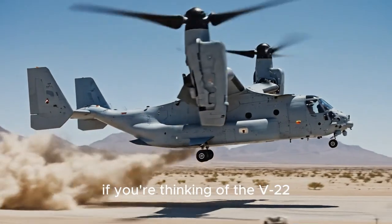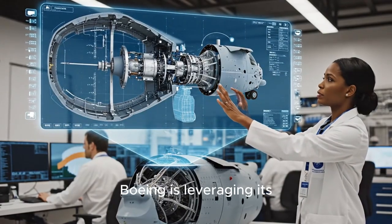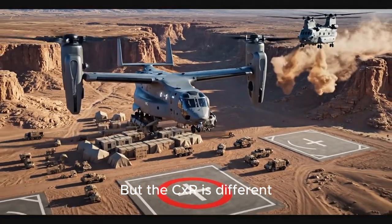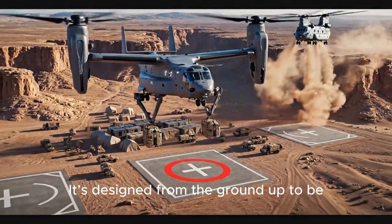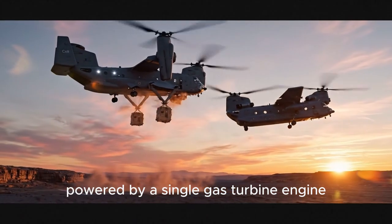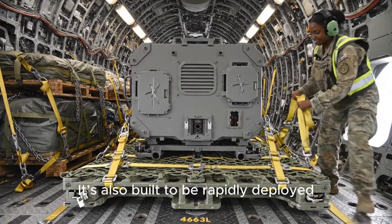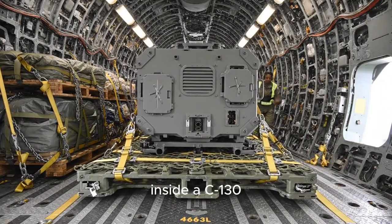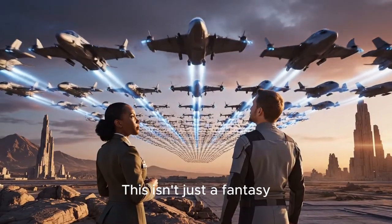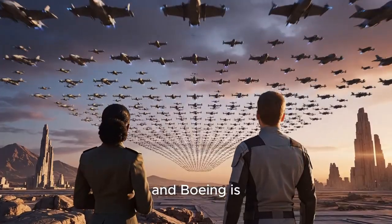If you're thinking of the V-22 Osprey, you're on the right track. Boeing is leveraging its experience with that program, but the CXR is different — designed from the ground up to be completely uninhabited and autonomous, powered by a single gas turbine engine. It's also built to be rapidly deployed, small enough to be transported inside a C-130 Hercules cargo plane.